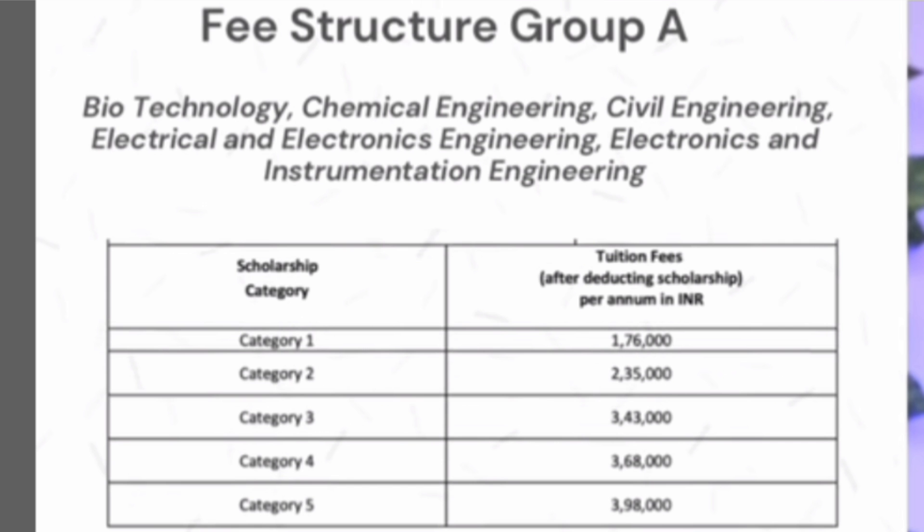In Vellore there are 5 categories of fees, category 1 to 5. For the Group A branches, category 1 fees is 1,76,000 per year. Category 2 is 2,35,000. Category 3 is 3,43,000. Category 4 is 3,68,000. And category 5 is 3,98,000.